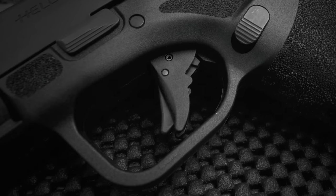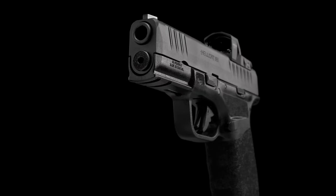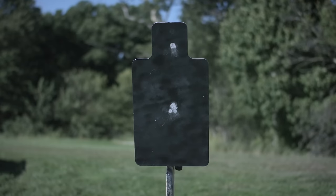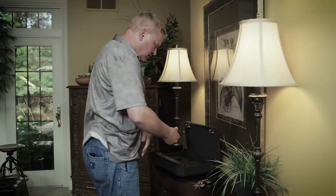The flat face trigger has a short reach, perfect for shooters with smaller hands. The gun features minimalist controls, all laid out for easy access and operation. Like the P365, the Springfield Hellcat is another top choice for those looking for an ultra-compact firearm.